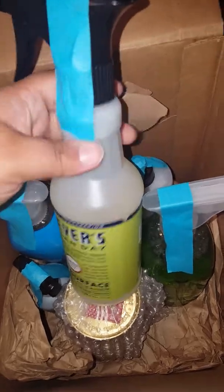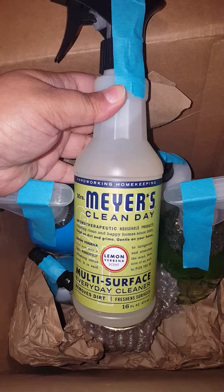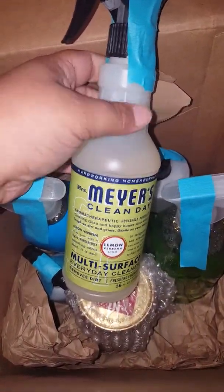This was a free item that I received in my box — part of the Mrs. Meyer's gift set — in the Lemon Verbena scent. It's a multi-surface everyday cleaner, and I have used this before and it is a really good cleaner.